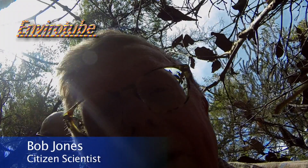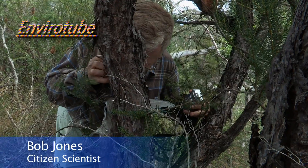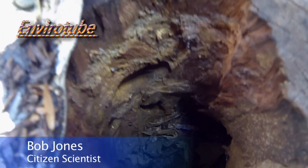What can you see, Bob? I can see where an animal's been in there from the nesting material being disturbed, but there's nothing there at the moment.